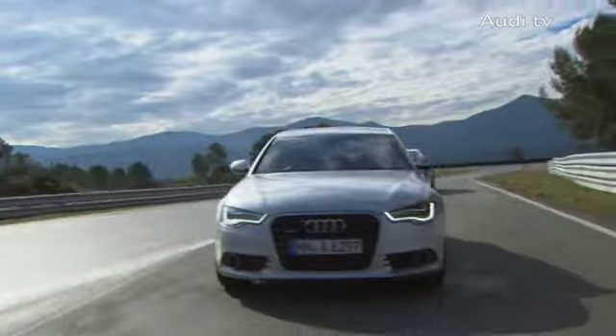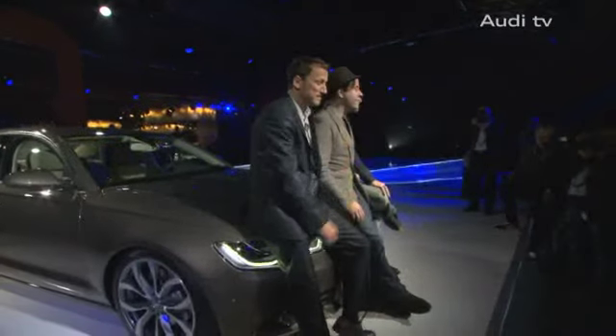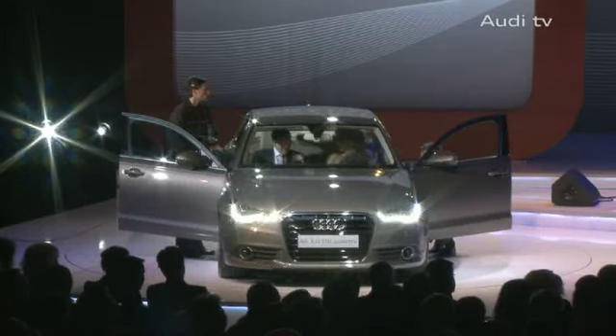Another positive point: the new Audi A6 has also reduced its CO2 emissions. Ultimately, a very promising start into a new era — the seventh generation of the Audi A6.